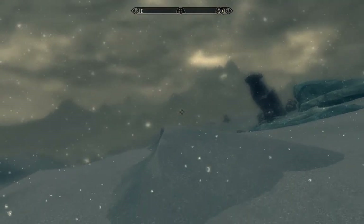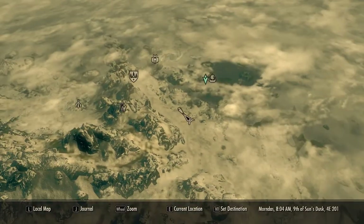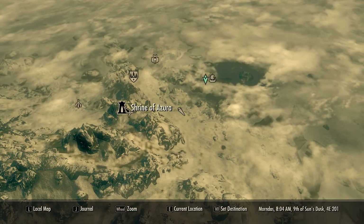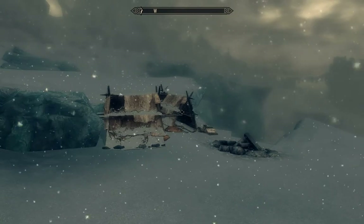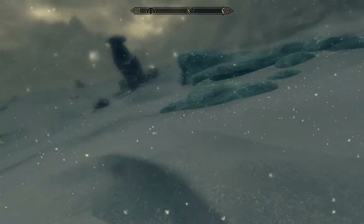We're here in Skyrim today doing a primary location guide for Journeyman's Nook. We are southeast of Winterhold and east of the Shrine of Azura, out here in the wilderness near this little camp we found.